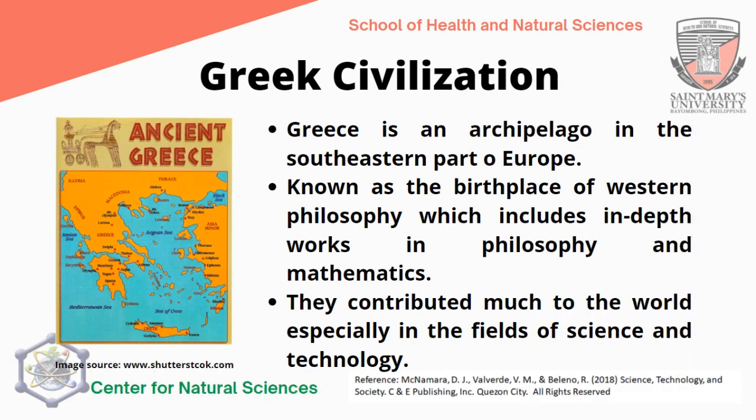Moving on to the Greek civilization: Greece is an archipelago in the south-eastern part of Europe, containing many islands, much like the Philippines. It is known as the birthplace of Western philosophy, including in-depth works in philosophy and mathematics. Before concrete scientific study existed, the study was called philosophy, and it was the birth of great influential thinkers such as Socrates, Plato, and Aristotle, who contributed much to the world, especially in the fields of science and technology.